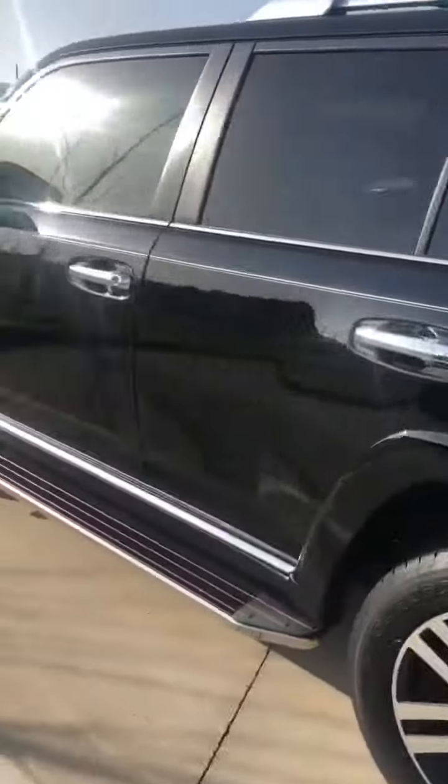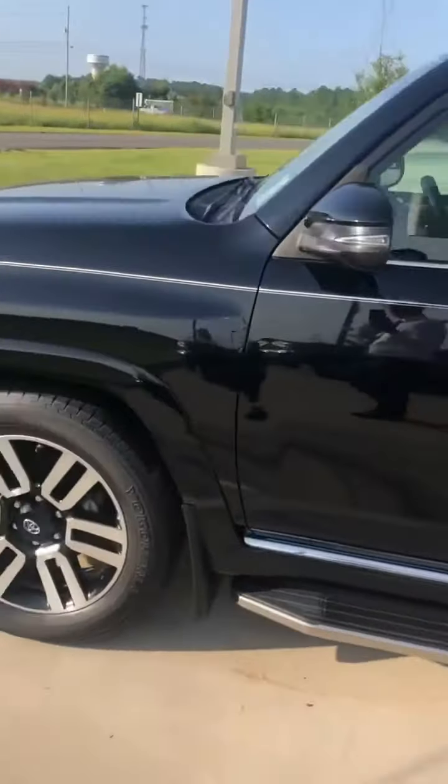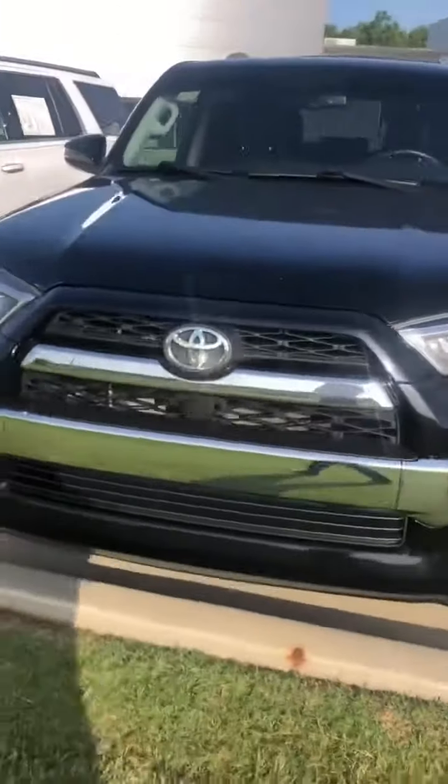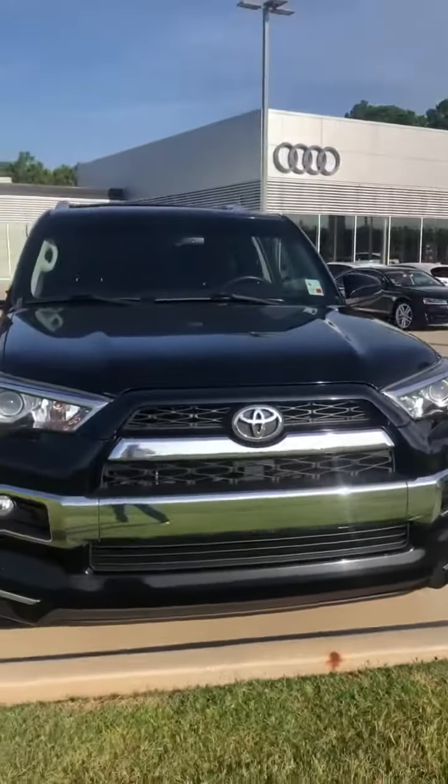2015 Toyota 4Runner Limited here at Audi Shreveport. I hope you enjoyed this quick video walk around and let me know what you think.